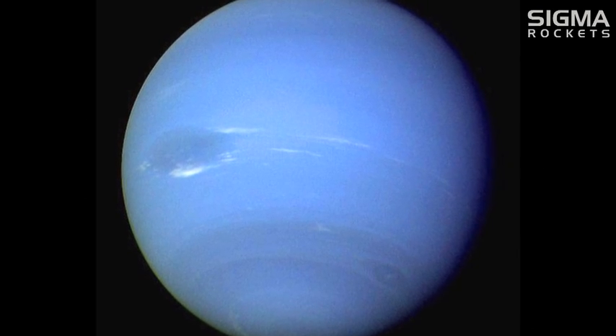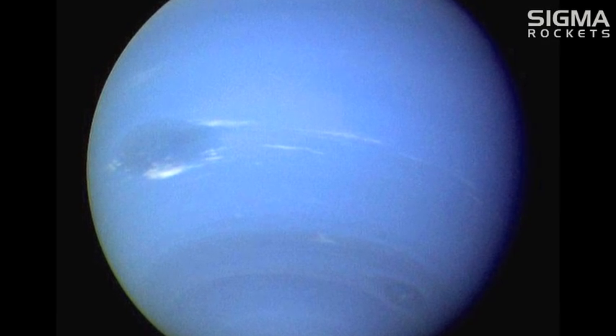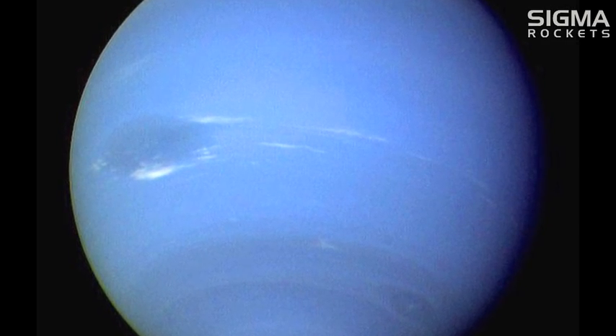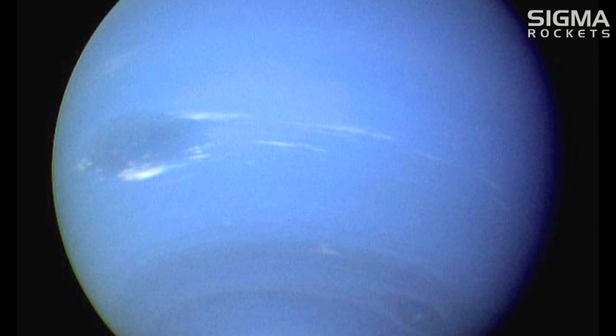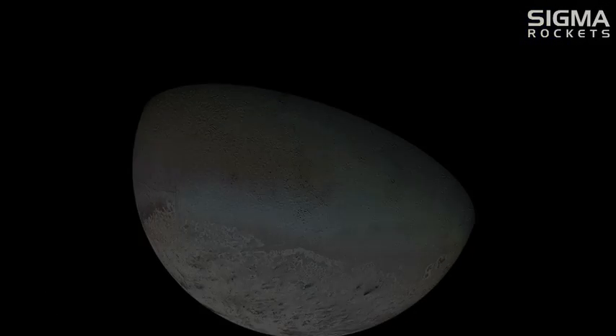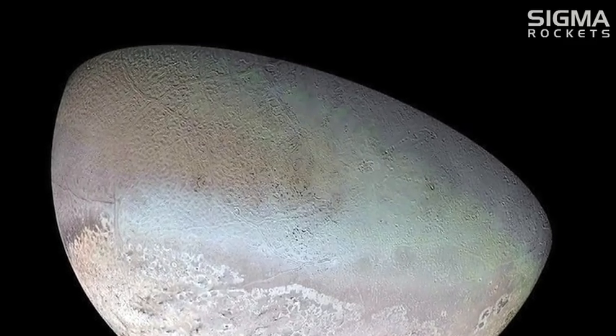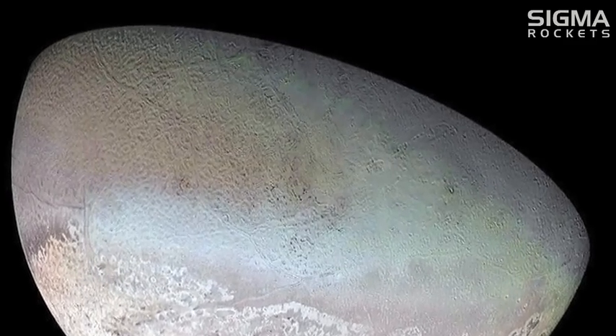The summer of 1989 saw Voyager 2 become the first spacecraft to visit Neptune. Voyager 2 came as close as 4,950 kilometers above Neptune's north pole. The spacecraft also came within 40,000 kilometers of Neptune's largest moon, Triton.